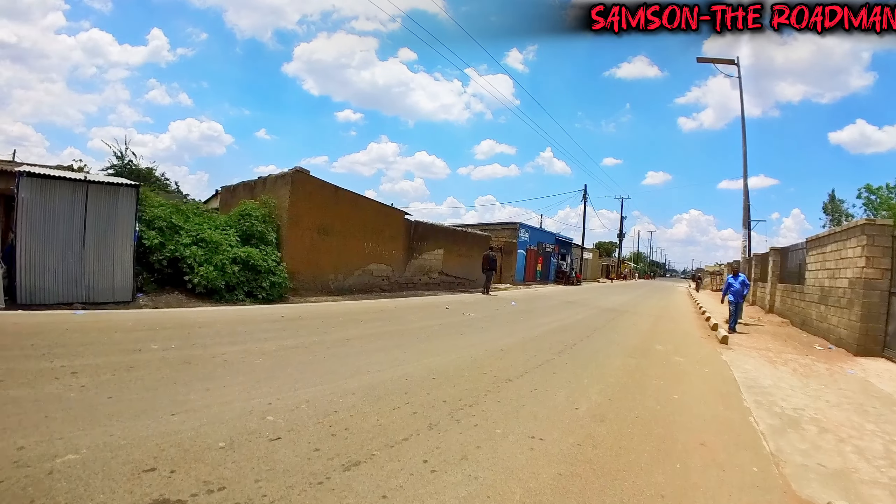The government has introduced pavers — building roads in this manner. You can see the pavers. Let me know what you think guys — is this a good initiative? Instead of putting tar, they've decided to put pavers like you can see here. The pavers look okay, very much okay I think, but let me know what you think in the comments down below.